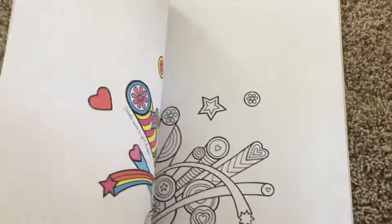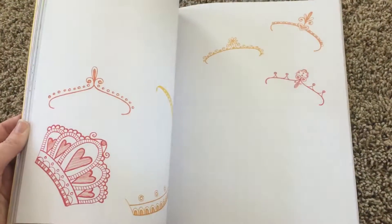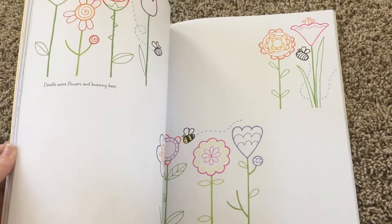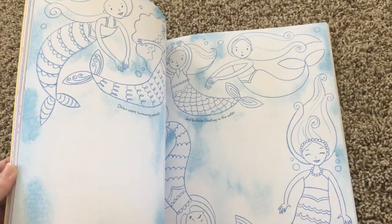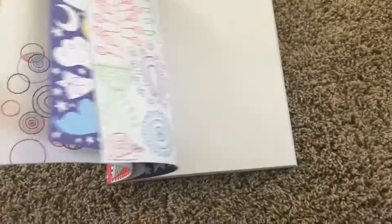It kind of prompts them to fill in things and add their own doodles. So instead of just being a blank page, it gives them ideas about what they should do. Of course, they can do whatever they want, but this book is really fun because it's huge.